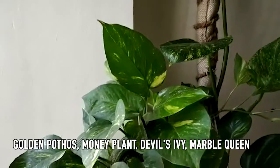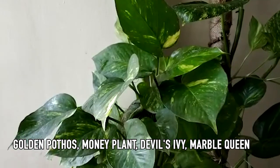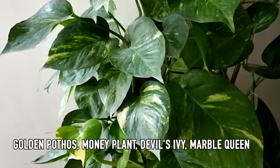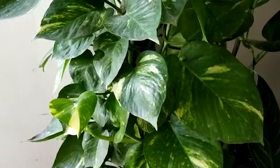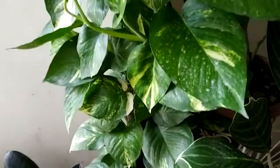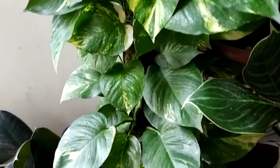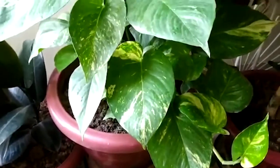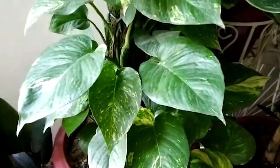This is a common plant that you can see at home. We can also resemble it with money. Money plant, Golden Pothos, or Devil's Ivy — even the many species of money plant are very harmful. If you touch the plant, you should wash your hands with soap or hand wash, because this is also very toxic and well known.